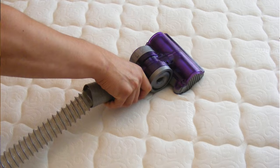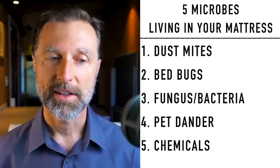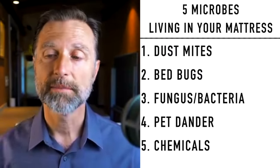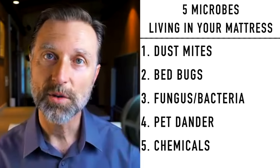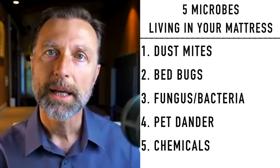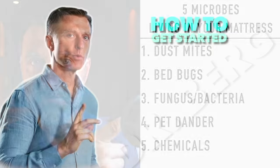And number six: vacuum your mattress on a regular basis, because things accumulate and you want to keep the microbial population at a minimum. So I'm sorry I grossed you out on this video. The next video I think you should watch is on growing certain plants in your room to increase more oxygen so you can sleep better. I put it up right here — check it out.